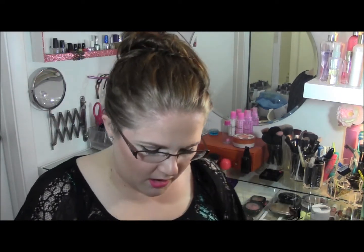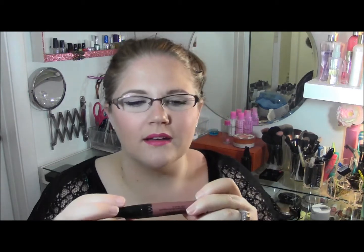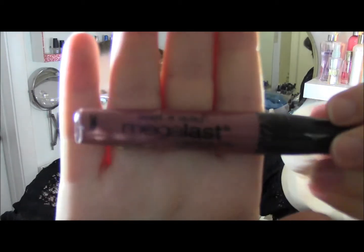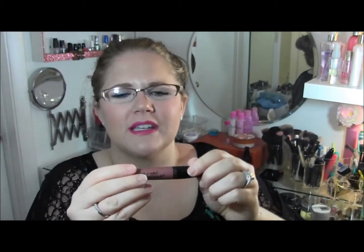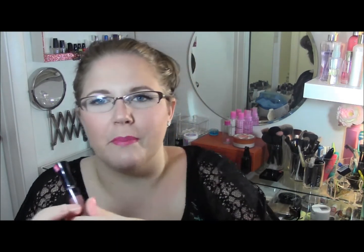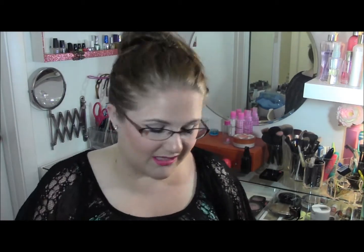The next item is the Wet n Wild Mega Last Liquid Lip Color. These are supposed to give you eight hours of wear, but that's just because it's super staining and dries out your lips. This one is in the color 'Iris I Was Rich' — it's a really pretty berry color — but when it goes on your lips it just settles right in and dries them out so badly. Not a big fan.